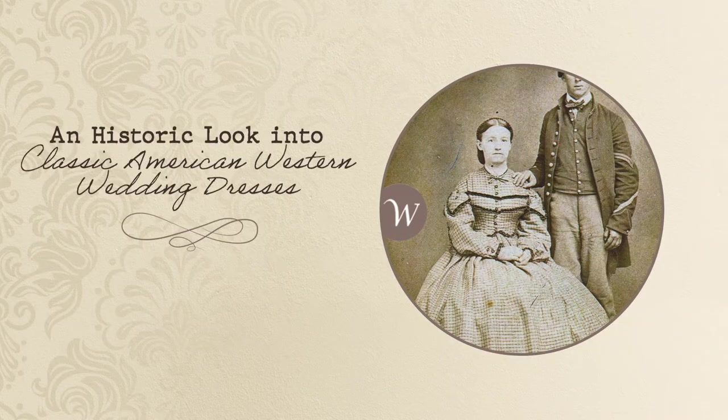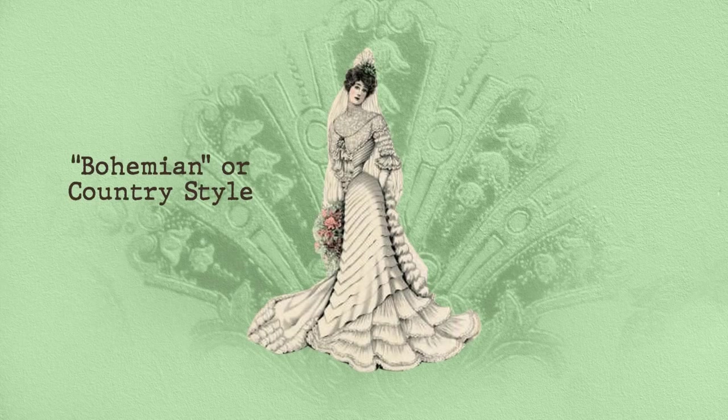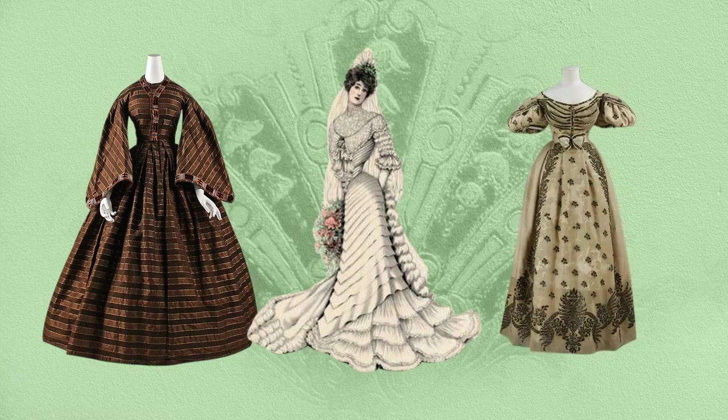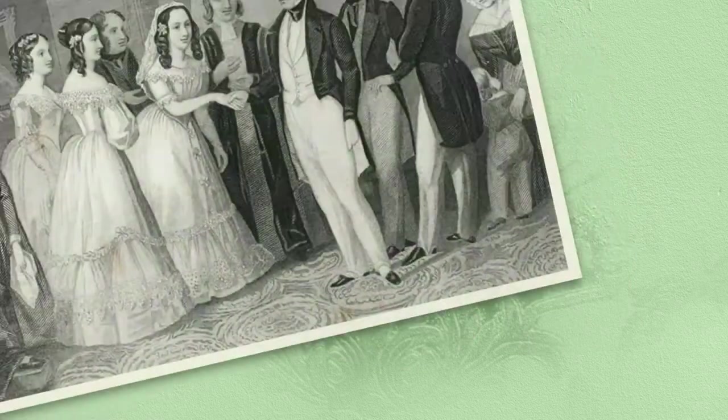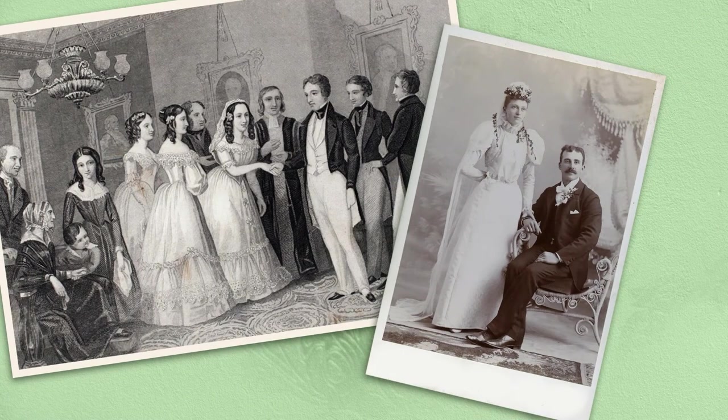An historic look into classic American Western wedding dresses. Classic American Western bridal fashion has become what many call a bohemian or country style, designed with long sleeves, an abundance of lace, slim-fitting or airy-like bodices, and many times unique accessories. Classic American Western wedding dresses emphasise the bride's individuality and personal style.